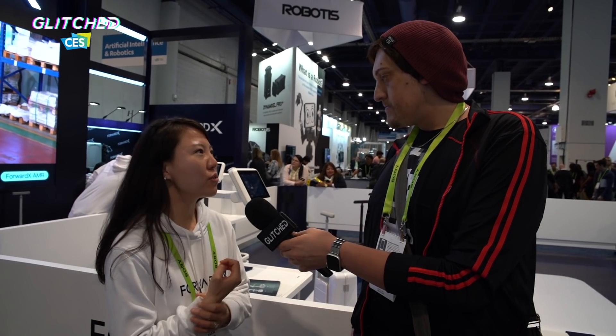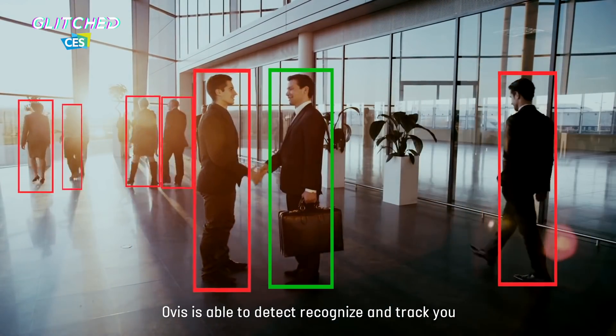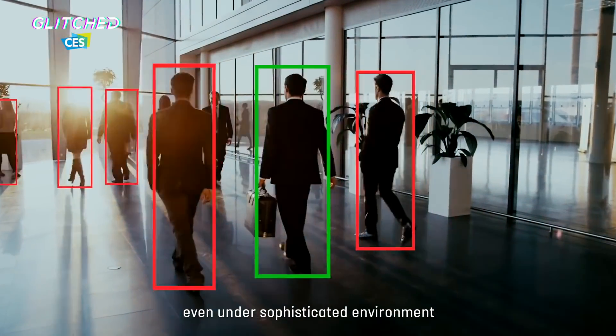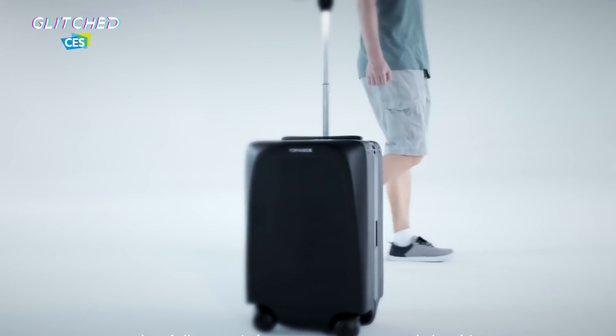So we have ForwardX at CES 2019 and behind this fence is a bag that follows you around the airport. I'm here with Shen and she's gonna tell us all about it. How does the bag work — is it sensors or cameras? It doesn't require anything special — it's through computer vision. You don't need to wear a wristband or use an app or phone; it just sees you like human eyes. The battery lasts about four hours — up to 13 miles.